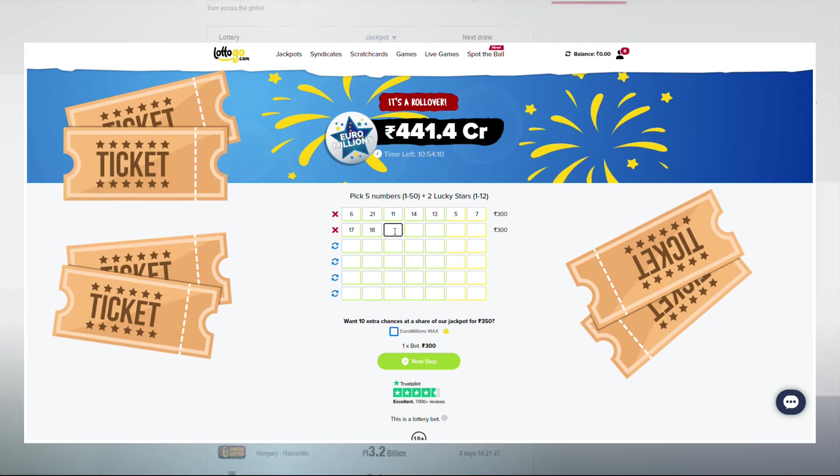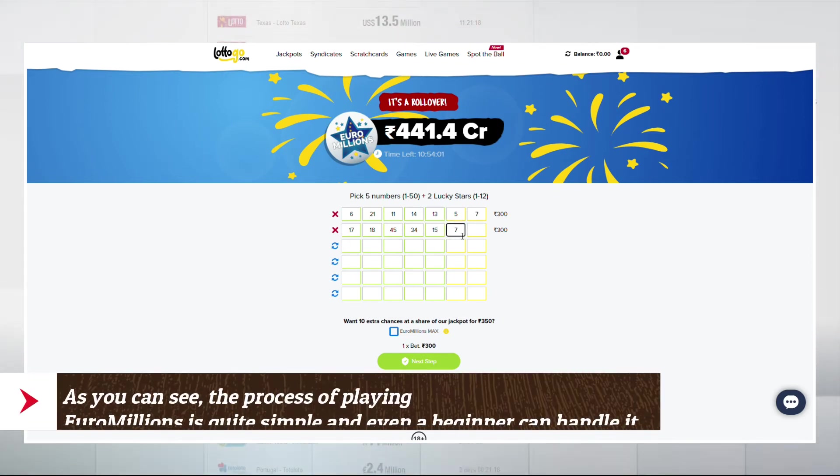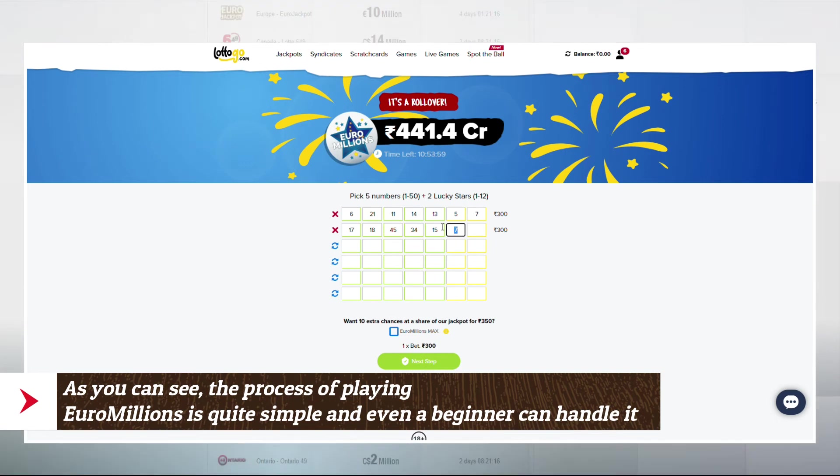Decide how many tickets you want to buy. Wait until the end of the drawing and compare the numbers you indicated with the ones drawn. As you can see, the process of playing EuroMillions is quite simple and even a beginner can handle it.